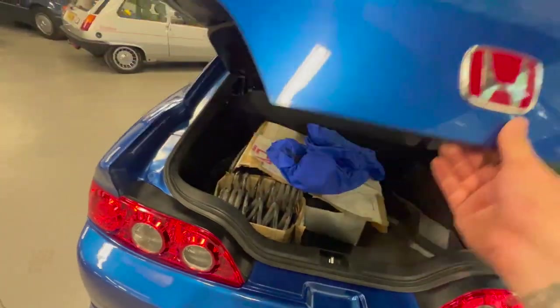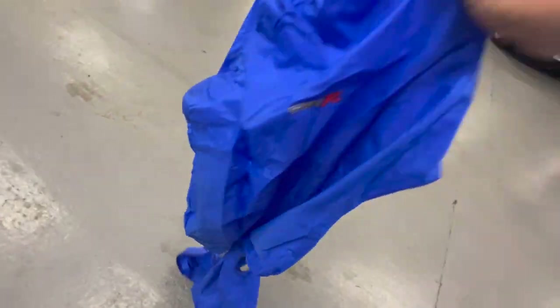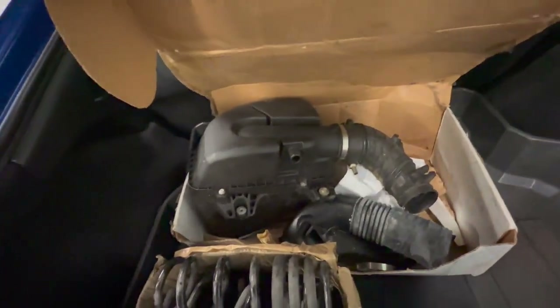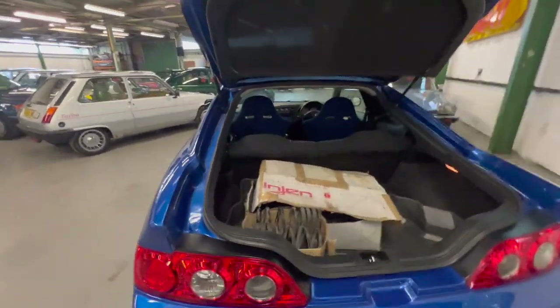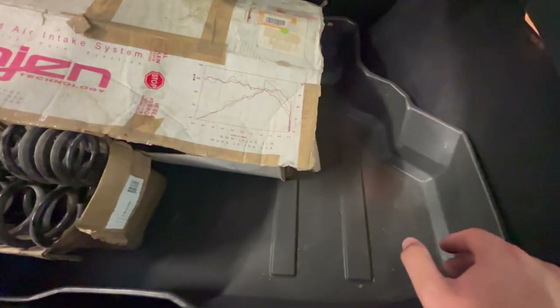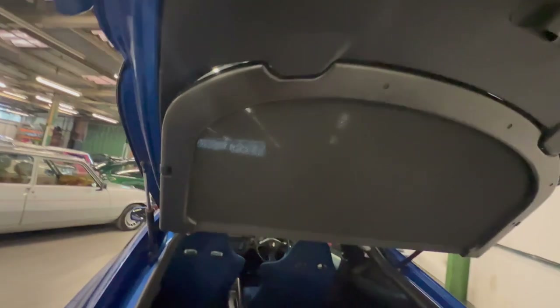Moving around to the boot - the spoiler hasn't been stressed from people lifting it up and down, really really good. In here we have two brand new condition Integra Type R seat covers. It's on a set of lowering springs but we've got the correct original springs, and the correct original airbox should you want to put those back on - they are all there. Those are pretty common mods so most people would want to leave it like that, but if you want to put it back to standard everything's there. There's also a hard load cover from a CR-V keeping everything clean. The carpet is like brand new - shows you how well this thing's been looked after.